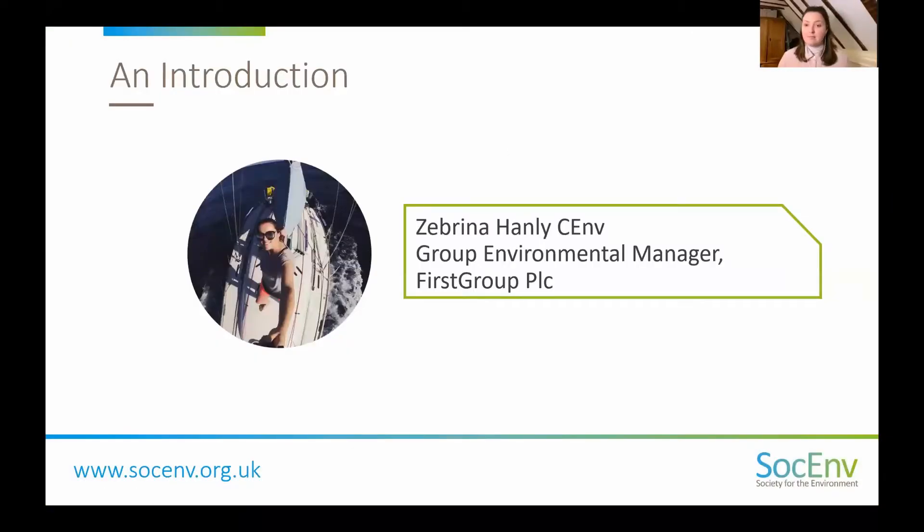Our final speaker is Sabrina Hanley, Group Environmental Manager at First Group PLC, also registered as a CEnv via IEMA. Becky and Philippa have said some amazing points and I wholeheartedly agree with all of them — so here are a few extras they haven't mentioned and a slightly different perspective, just to change it up.